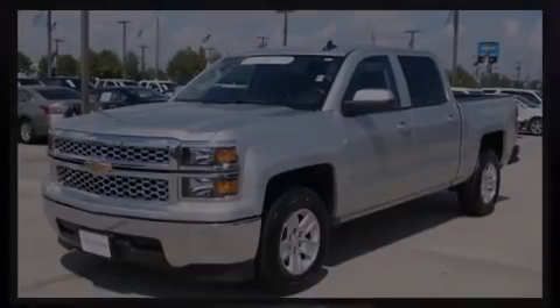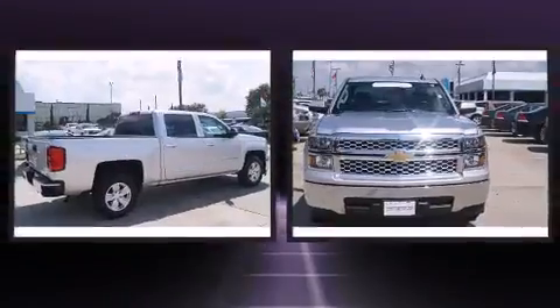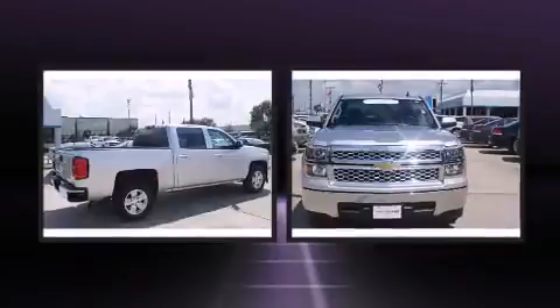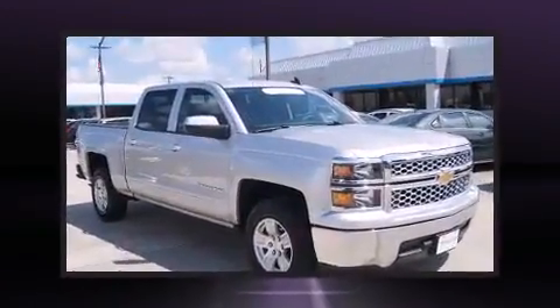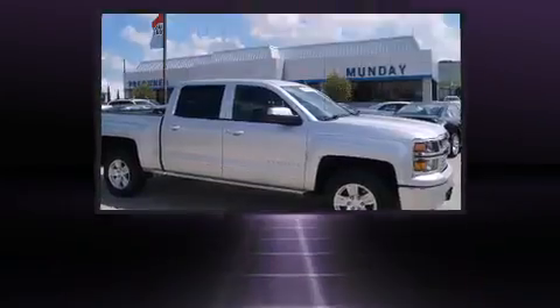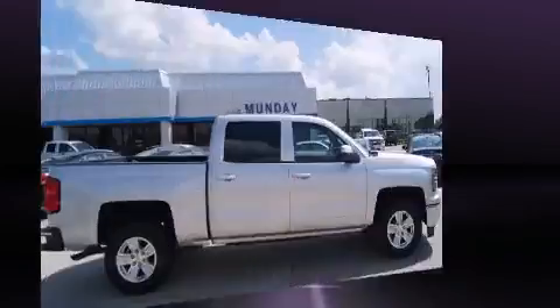Outstanding design defines the 2015 Chevrolet Silverado 1500. With fewer than 25,000 miles on the odometer, you'll be sure to appreciate this model's condition and value. Smooth gear shifts are achieved thanks to the powerful 8-cylinder engine, providing a spirited yet composed ride and drive.